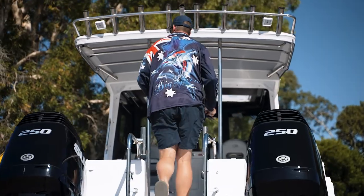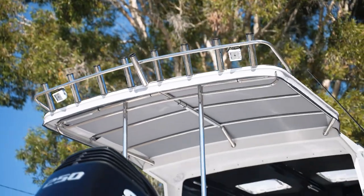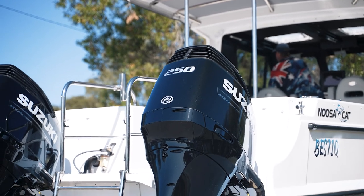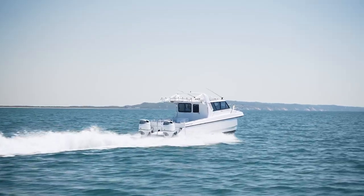We spent today offshore testing two NoosaCats powered by Suzukis. One was a 3000 powered by twin 250 Suzukis, the other was our 3100 model with twin 300 duo prop Suzukis.